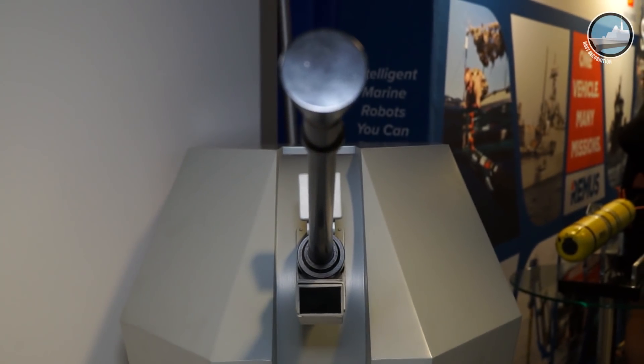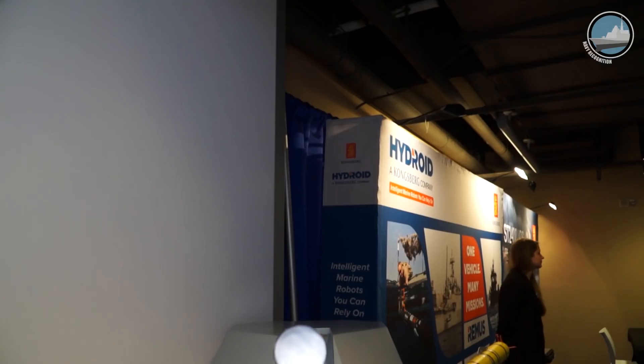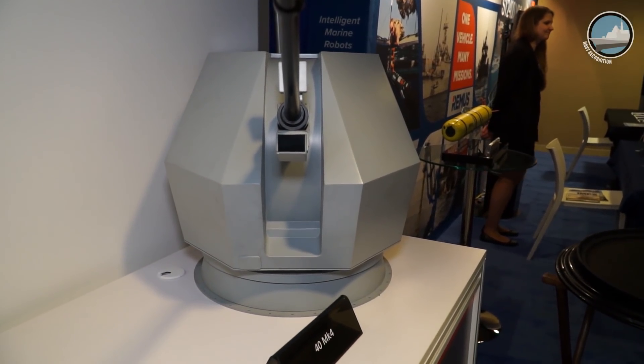The below-deck loading system allows very quick reload in case you have a very threatening situation, so you don't have to go out on the deck and reload the gun. Here in the United States, we are looking for future platforms and upcoming programs to see where the gun might fit.